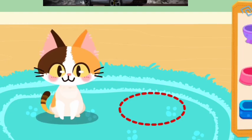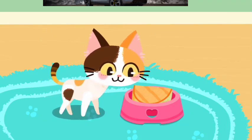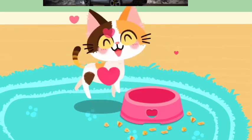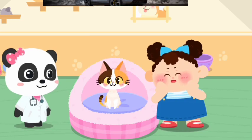Let's feed it. Wow, it's ready to be adopted.